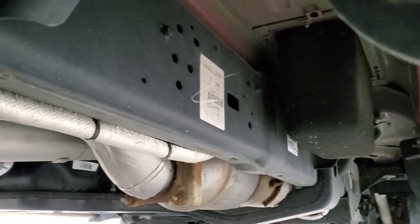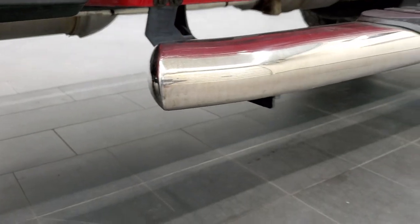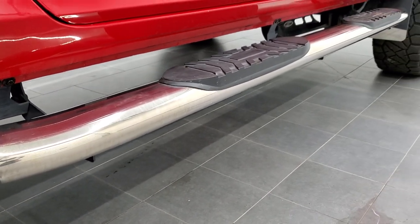Look how clean that frame and underbody is — this thing looks like it's brand new. It has all the factory exhaust, so it hasn't been altered in any way, shape, or form, and it has some nice aftermarket chrome step bars.